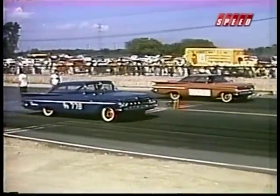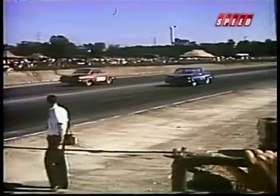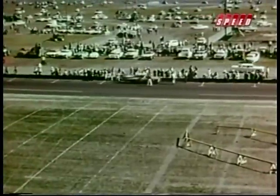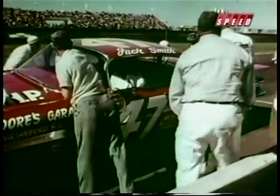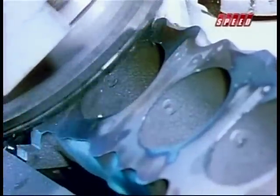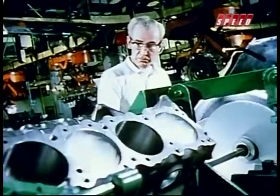With the 348, Chevy enjoyed modest success on the drag strips and managed to win the NASCAR Grand National Championship in 1960. On the racetrack, Chevy discovered just how far they could go with the 348 — and it wasn't far enough. So in 1961, in classic Detroit fashion, they made it bigger. The 348 block was bored out to 409 cubic inches, and a legend was born.